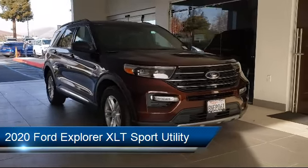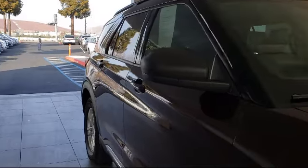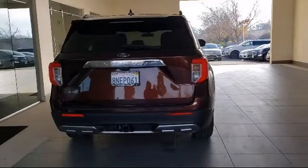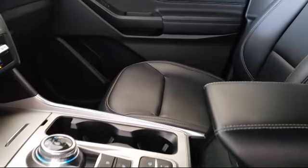It comes equipped with rear spoiler, third row seating, Sirius XM satellite radio, roof rack, tire pressure monitoring system, keyless entry, steering wheel controls, rear view camera, auto high beam headlamp control, air conditioning, and has less than 10,000 miles on the odometer.